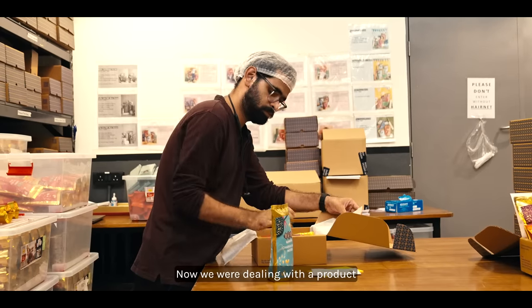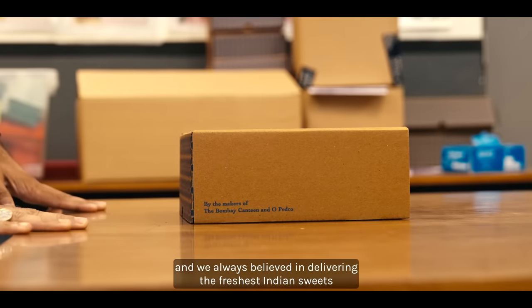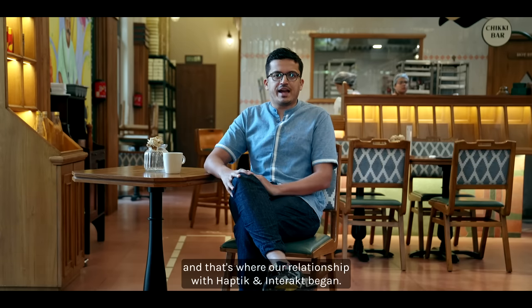We were dealing with a product which has a very low shelf life, and we always believed in delivering the freshest Indian sweets to our guests or our customers — and that's where our relationship with Haptic and Interact began.